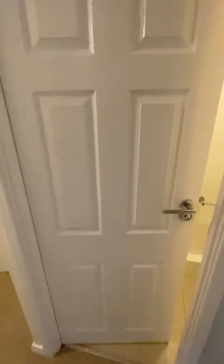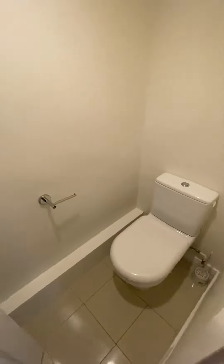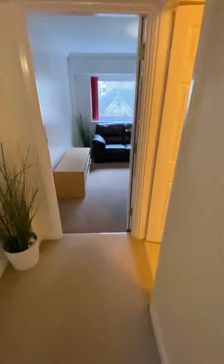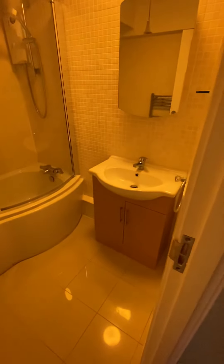A nice touch to the flat is you have got a separate toilet — a push-button toilet. And then lastly, I'm going to take you through to the main bathroom where you can see you've got an electric shower over the bath. It's fully tiled and there's a nice vanity unit as well.